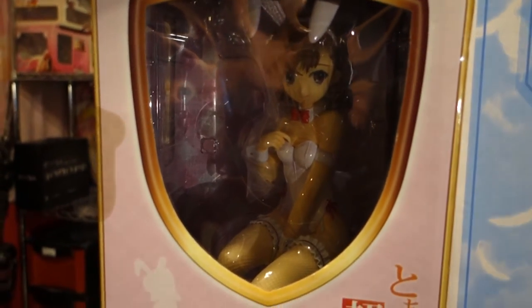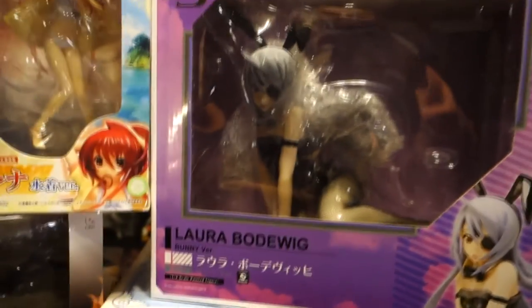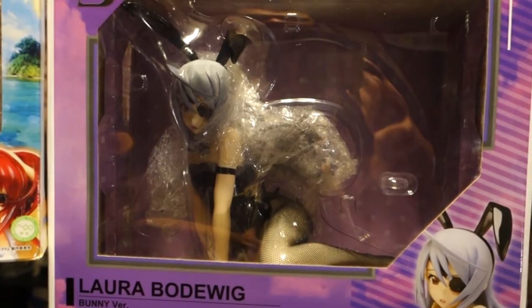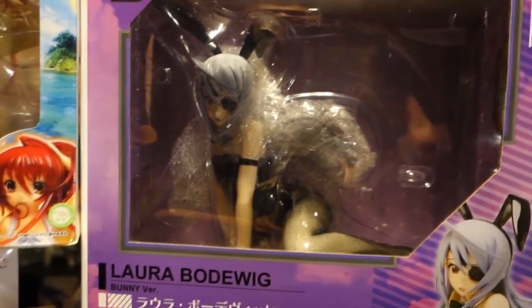And then this is Makoto Misaka, also from Freeing, 1/4th scale, also from Railgun. And then there's also Lara from Infinite Stratos — I'm going to start watching that anime because it looks pretty cool — also 1/4th scale from Freeing.